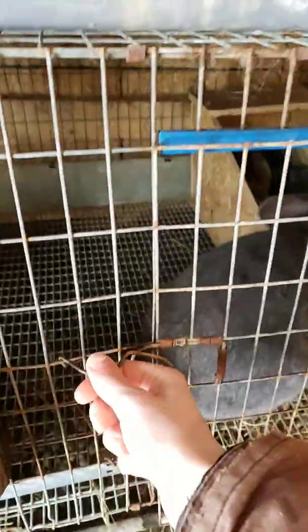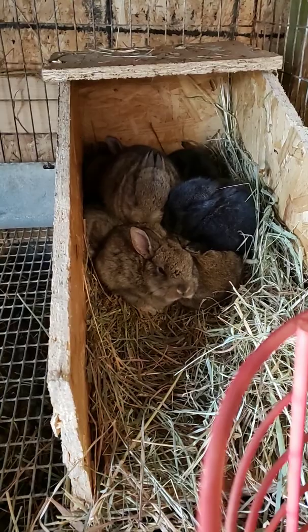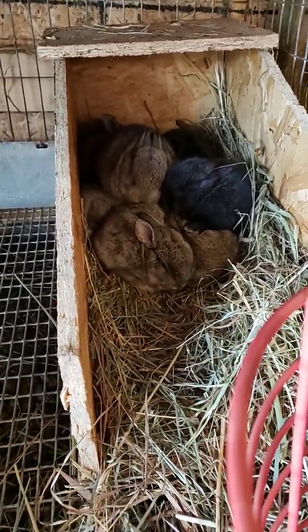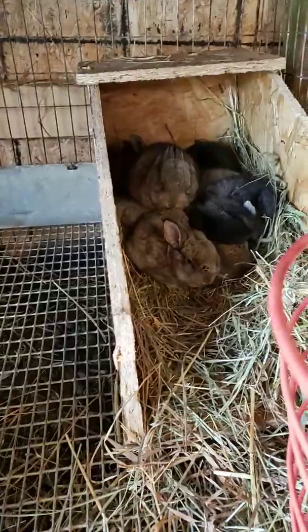Here's Mama. She has nine kits. She's my American Blue Doe. You can see her babies back there — they're mixed with champagne, chestnut, and blacks in there. I think it's pretty cool. I can't wait to see how they grow. They are about three weeks old now.